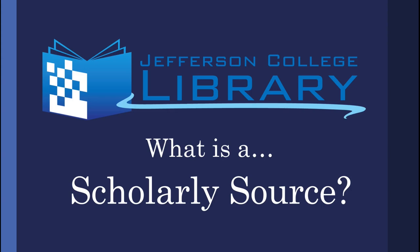Hi, I'm Olivia, one of your librarians here at Jefferson College, and today we're going to discuss scholarly sources — what they are and what makes them distinct from popular sources. For a refresher on what popular sources are, or the many different types of sources, you can check out the videos linked in the description or on the library's YouTube page.